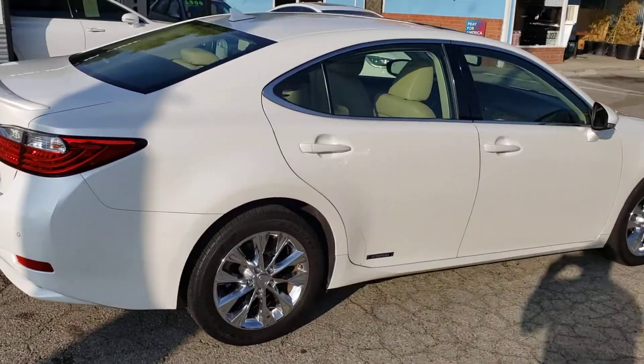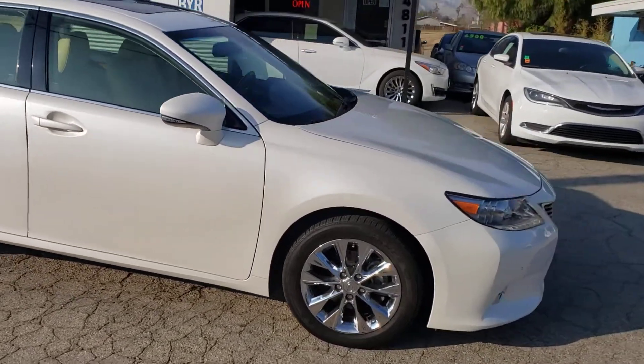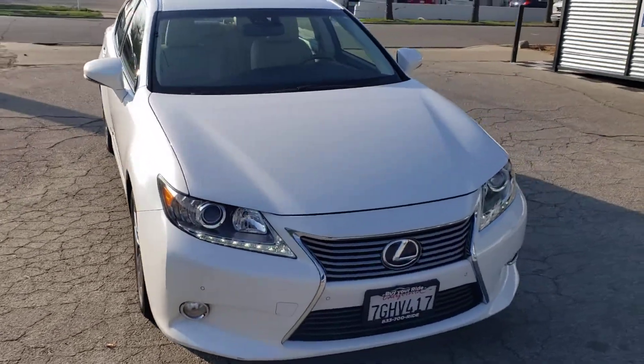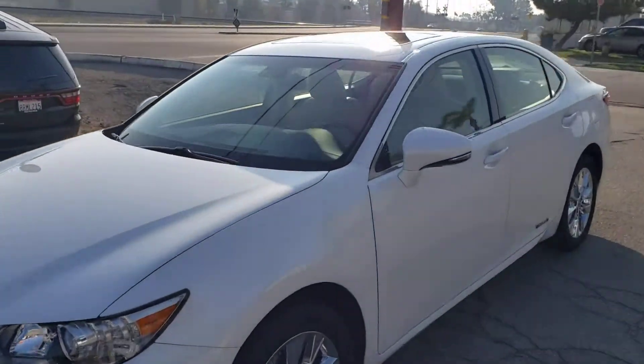When you're looking at used cars, something like this really stands out. Very well maintained, clean, no real scratches, dings or dents, tires are new and it has a lot of great features.